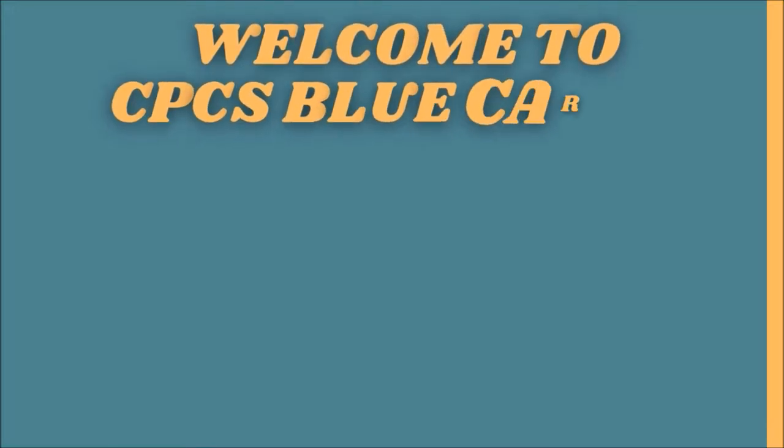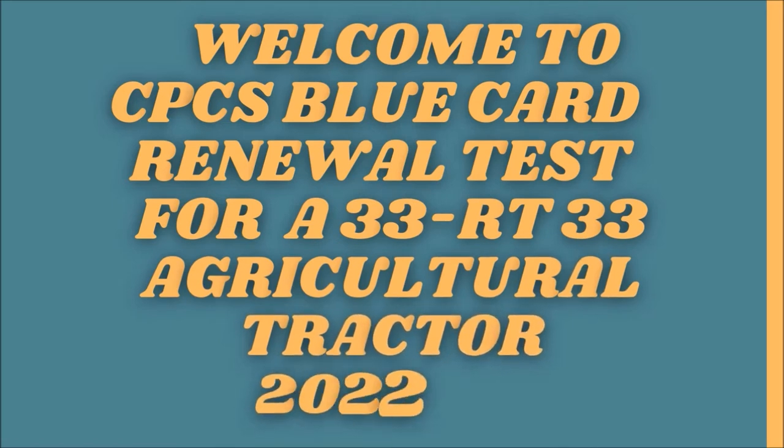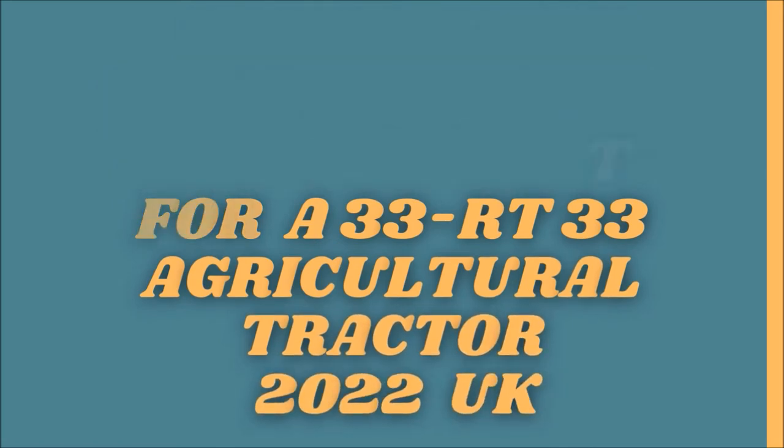Welcome to the CPCS BlueCard Renewal Test for A33, RT33 Agricultural Tractor.